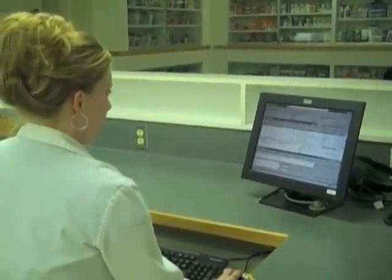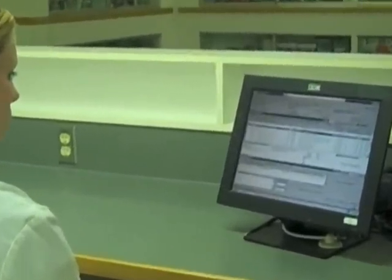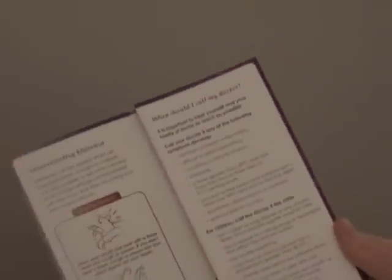Goal 5: Increase the extent to which hospitals and related healthcare settings apply technology effectively to improve the safety of medication use. Goal 6: Increase the extent to which pharmacy departments and hospitals and related healthcare settings engage in public health initiatives on behalf of their communities.